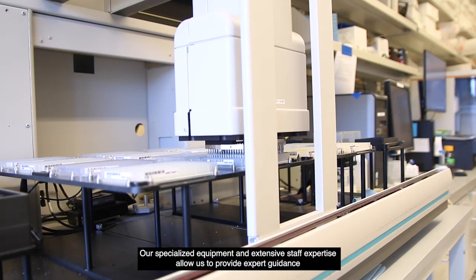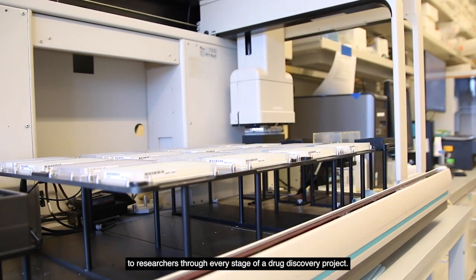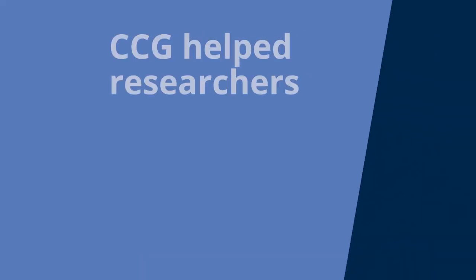Our specialized equipment and extensive staff expertise allow us to provide expert guidance for researchers through every stage of a drug discovery project. For example,